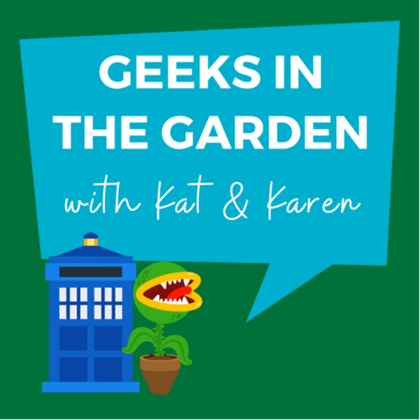Hi everyone and welcome to Geeks in the Garden. Today we are chatting about the impact that pests can have in our garden. We're going to have a fandom feature, Karen is going to give us an overview of four ways to use elderberry, and she's going to give us a little history on our featured plant. Let's dig in.